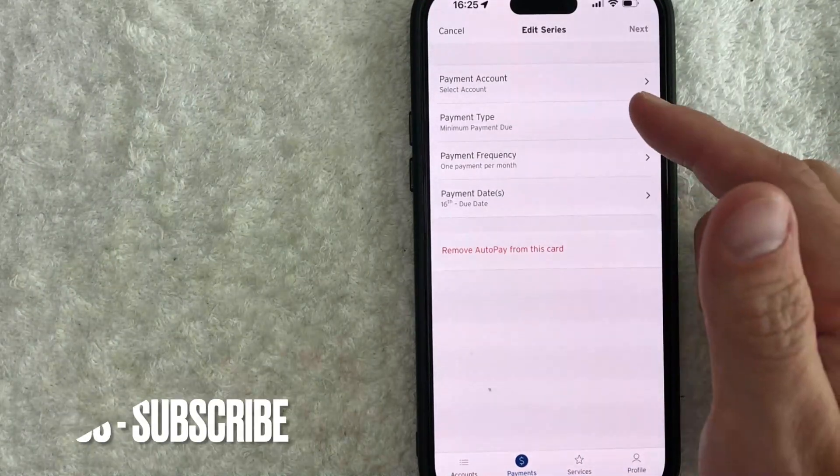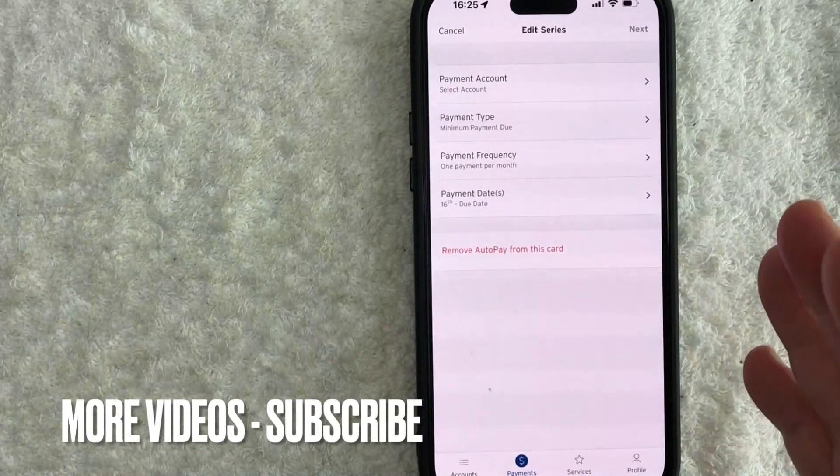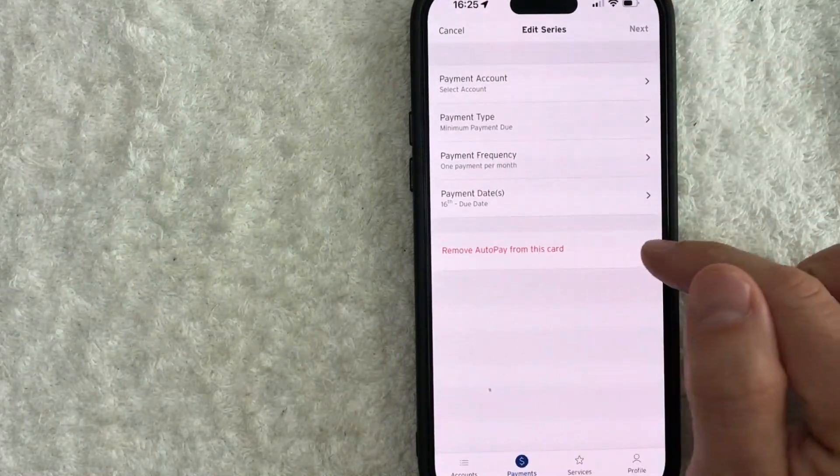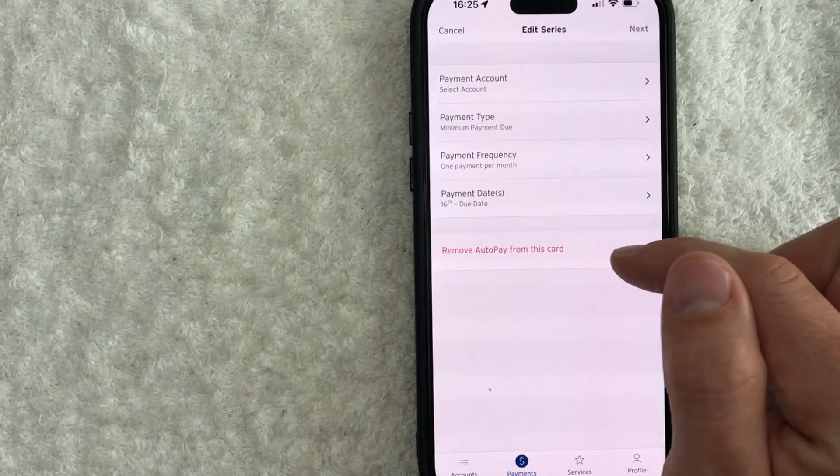Once you do that, you will see these options for setting up your Citi credit card automatic credit card payments. However, to turn it off, you need to click on this red button here called Remove Auto Pay from this card.